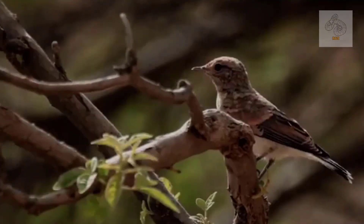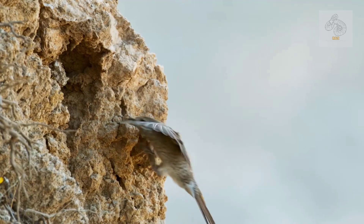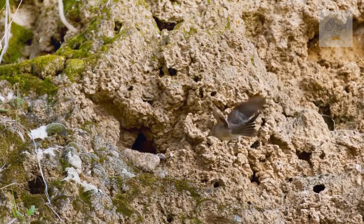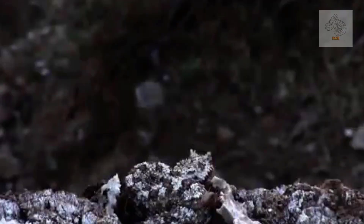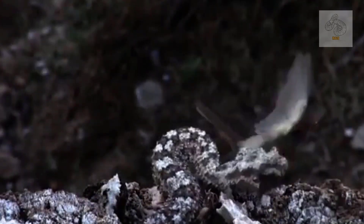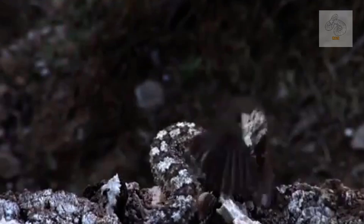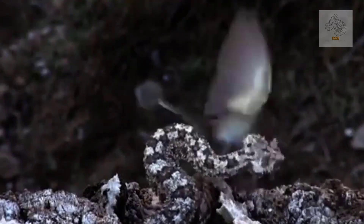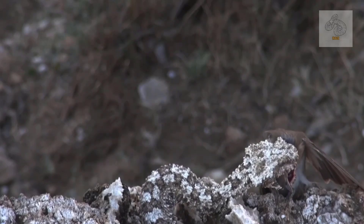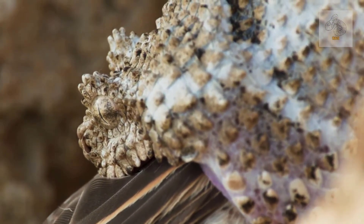Small insectivorous birds, particularly warblers, shrikes, and sparrows, are naturally drawn to this movement. Seeing what appears to be a helpless spider, they swoop down in an attempt to snatch their prey, only to be met with a lightning-fast strike from the viper. Once within range, the snake wastes no time — with an explosive burst of speed, it lunges at the unsuspecting bird, sinking its venomous fangs deep into the victim's body. The hemotoxic venom quickly incapacitates the prey, breaking down its tissues and ensuring that escape is impossible. Within moments, the bird succumbs and the viper begins the slow, methodical process of swallowing it whole.